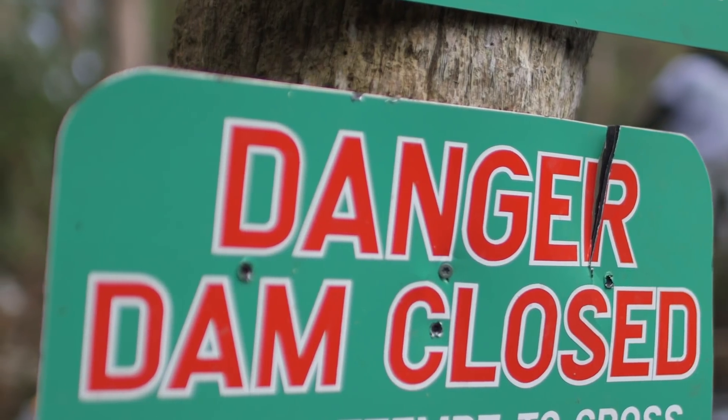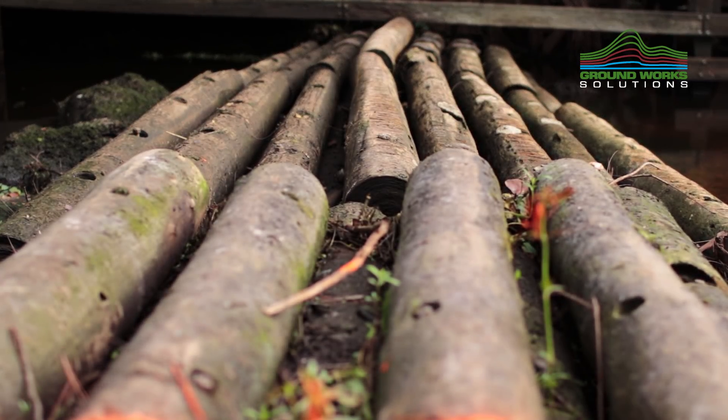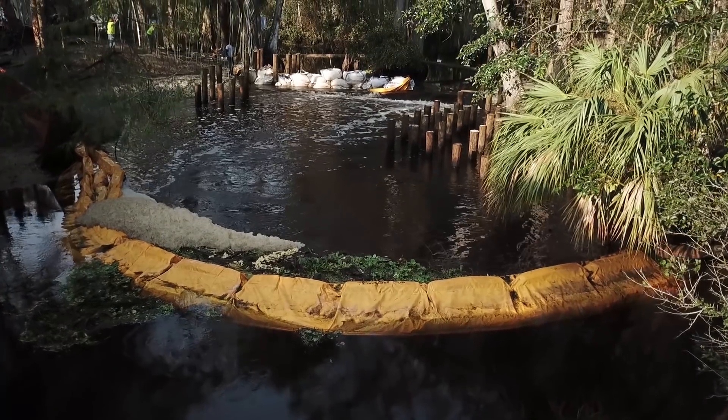Over time, heavy rainfall and flooding have caused washout and erosion of the historic Lanehart and Mastin dams. The dams have proven to be essential structures for maintaining upstream water levels, helping keep swamps full while also combating saltwater intrusion.